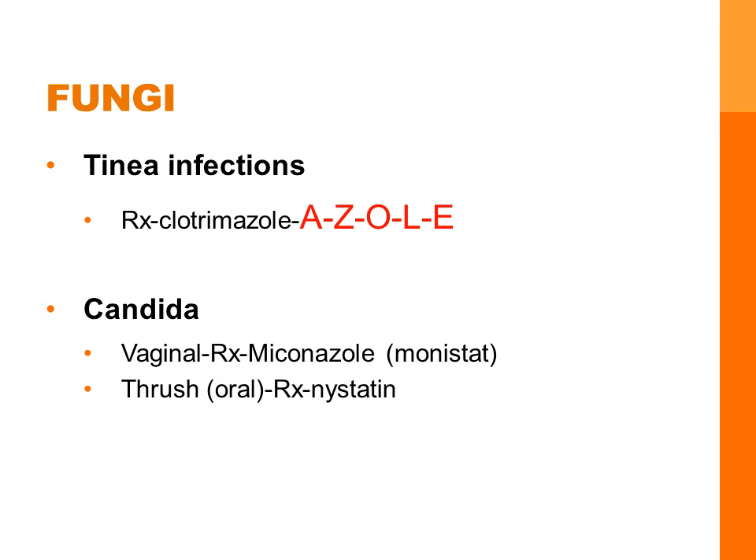Let's review a few fungi infections of the skin. Tinea infections can infect the hair, nails, skin, trunk, groin, or feet. Tinea pedis is athlete's foot. You can recognize many antifungals by the ending A-Z-O-L-E, like clotrimazole.